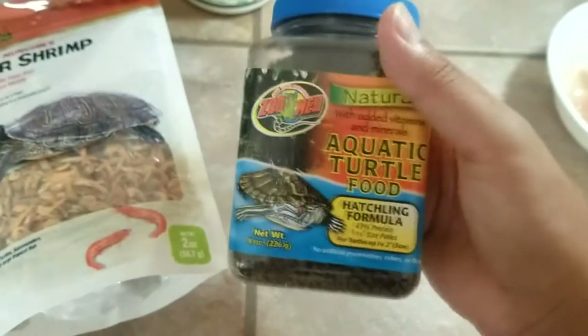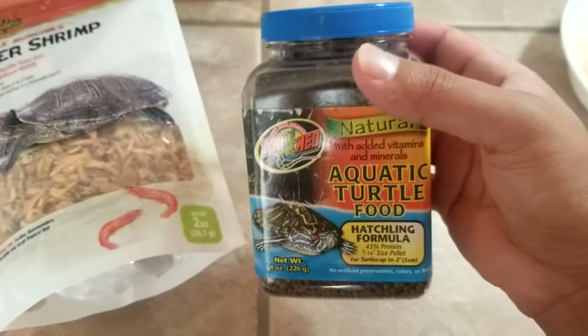This is what we feed most of our hatchlings as their baby or hatchling diet.